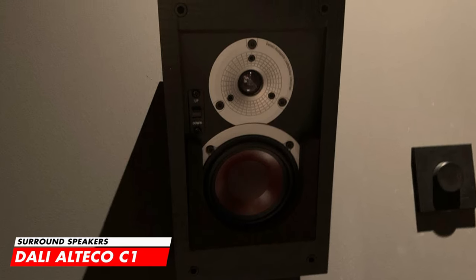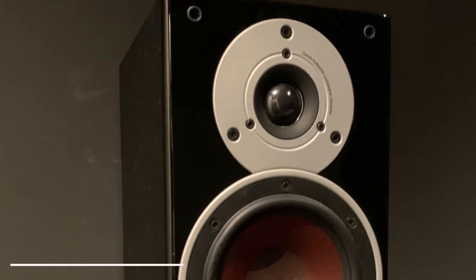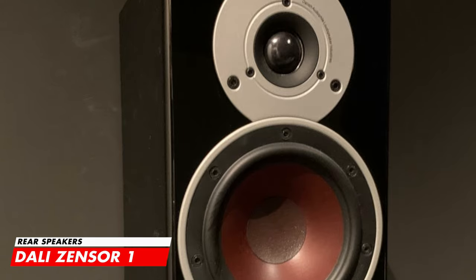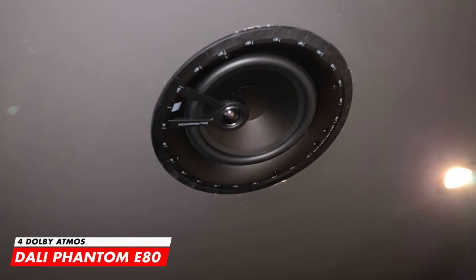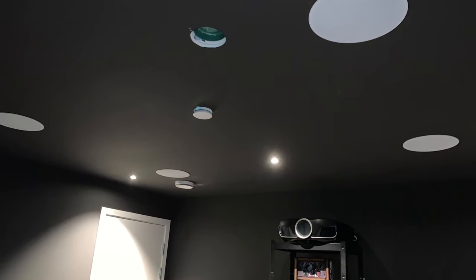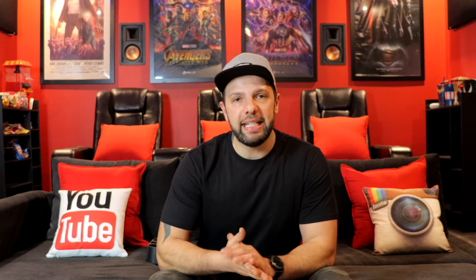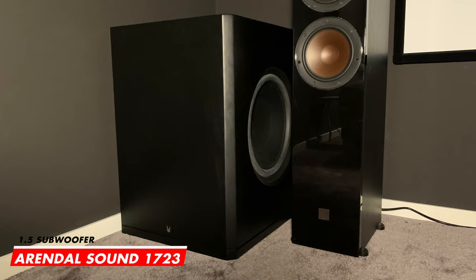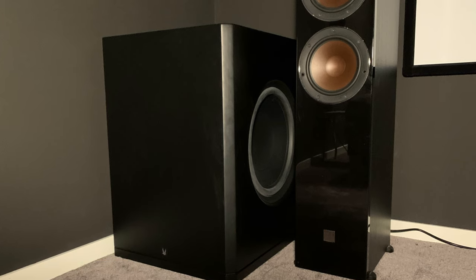Aslac has wall-mounted his surround channels using the Dali Alteco C-1 speakers, which are truly multi-purpose and can be used all around the room in many different ways. Finishing his surround rear channels are wall-mounted Dali Zensor 1 speakers, creating immaculate sound. For Dolby Atmos overhead, he has four Dali Phantom E-80 ceiling speakers equipped with eight-inch woofers pumping up to 150 watts. For hard-thumping bass, he's hooked up the award-winning Arendal Sound 1723 1.5 subwoofer — this 500-watt sub delivers massive performance with real attention to detail.